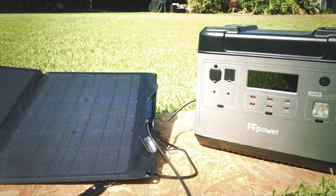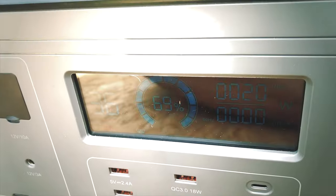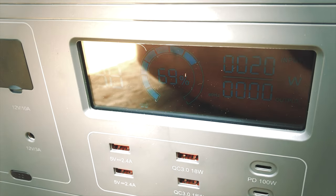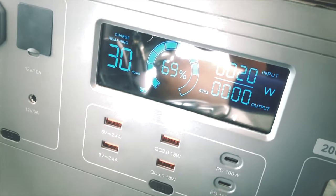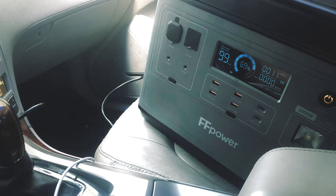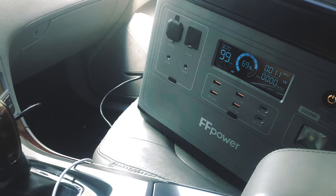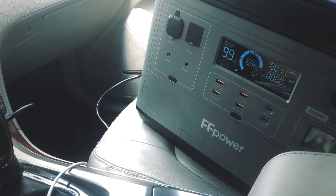We can also recharge from the giant nuclear reactor in the sky — solar — and that recharge time is claimed to be about five hours. You can even plug this into your car and recharge, though the wattage is going to be a little bit lower and it's going to take you a long time — about eight hours. I didn't have time to test the car charging since I don't have any big road trips going on right now.